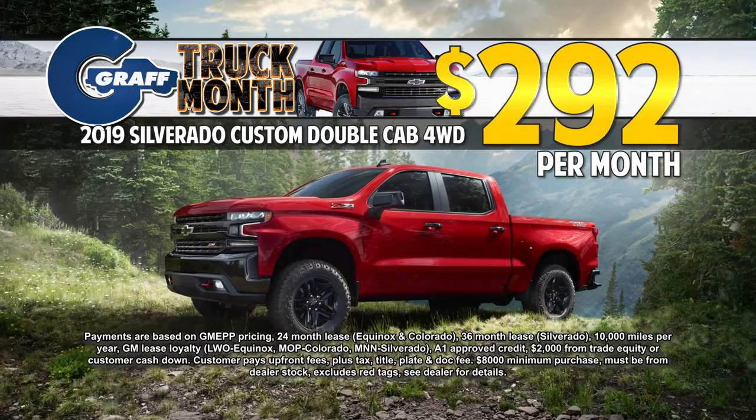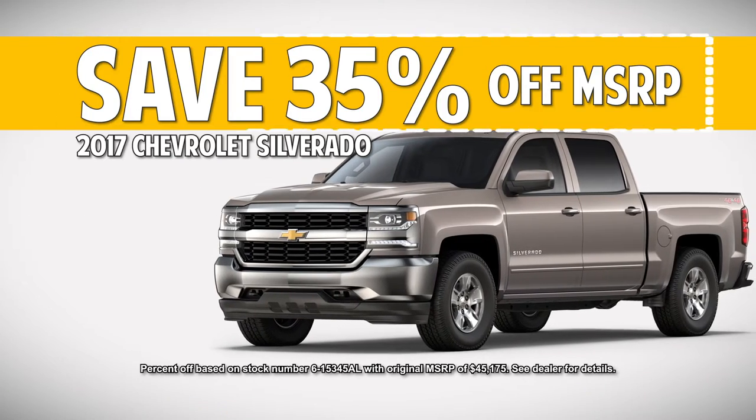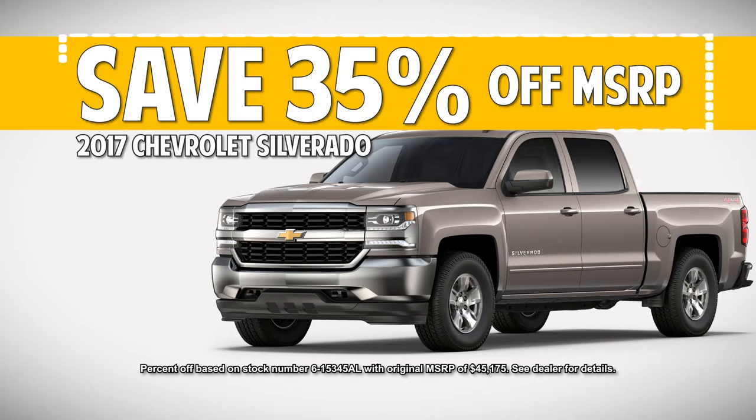Get a Silverado custom double cab just $2.92 a month, or drive a 2019 Equinox just $1.86 a month, or save on pre-owned Silverados. This 2017 is 35% off MSRP.